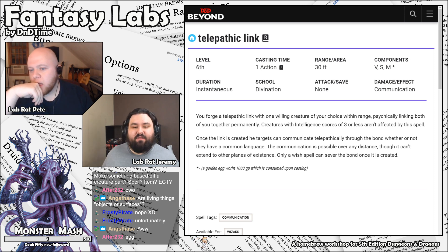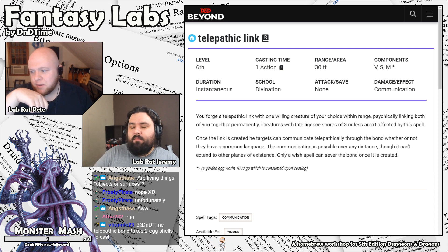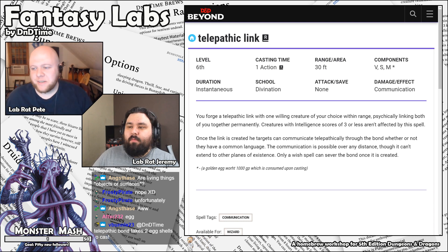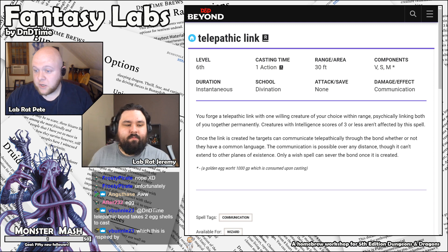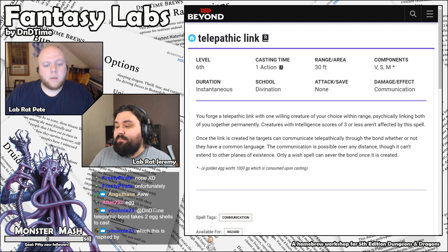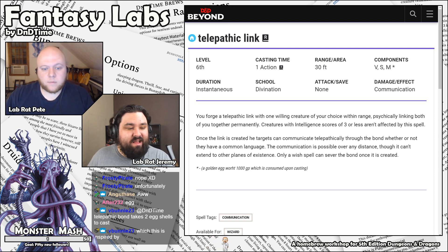I kind of like the idea of forging a permanent telepathic link between two people. I like the idea of someone being tricked into this with an NPC who now has a permanent link — there's a lot of creative things you could do with this as a DM and as a player. V-Bunny, let us know the reason for the golden egg. Apparently, Rary's telepathic bond takes two pieces of eggshell from different types of creatures, so the golden egg was inspired by that.